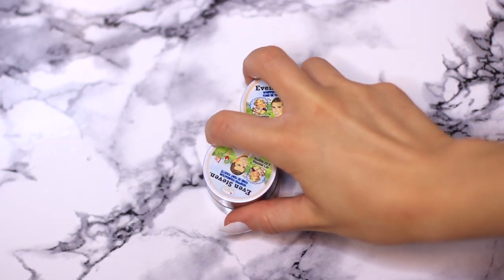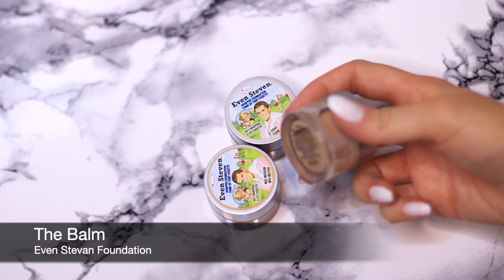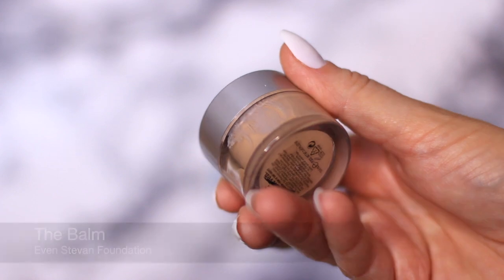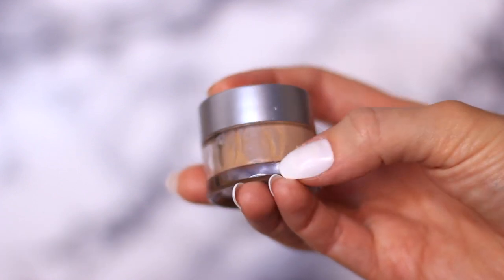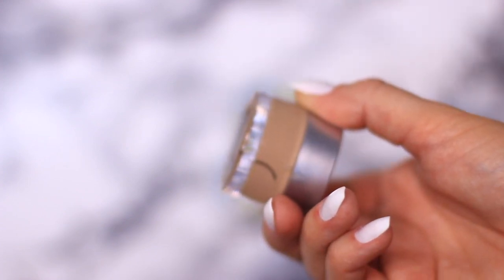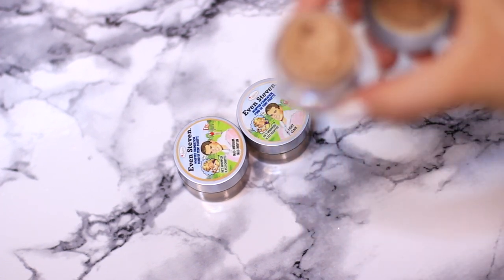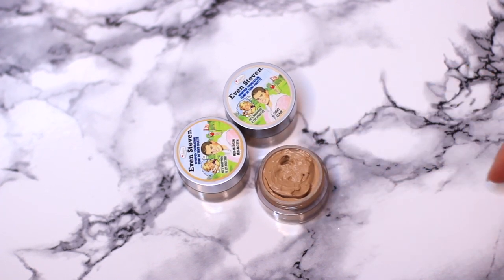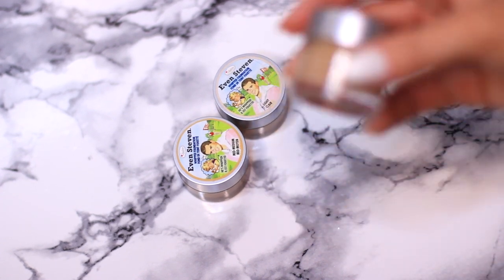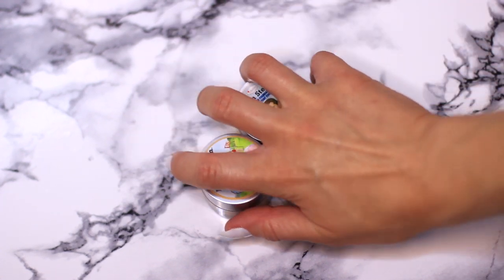Starting off I have the Even Steven foundation by The Balm. These are actually in my makeup kit — I used to use these on models. Because I haven't been working recently the foundation has started to separate. I'm going to clean out these little pots and use them for storage so it's not a waste. This foundation was so flawless; anytime I used it on models people would ask what it was because the texture is so unusual — it just went on flawlessly even under heavy lights.